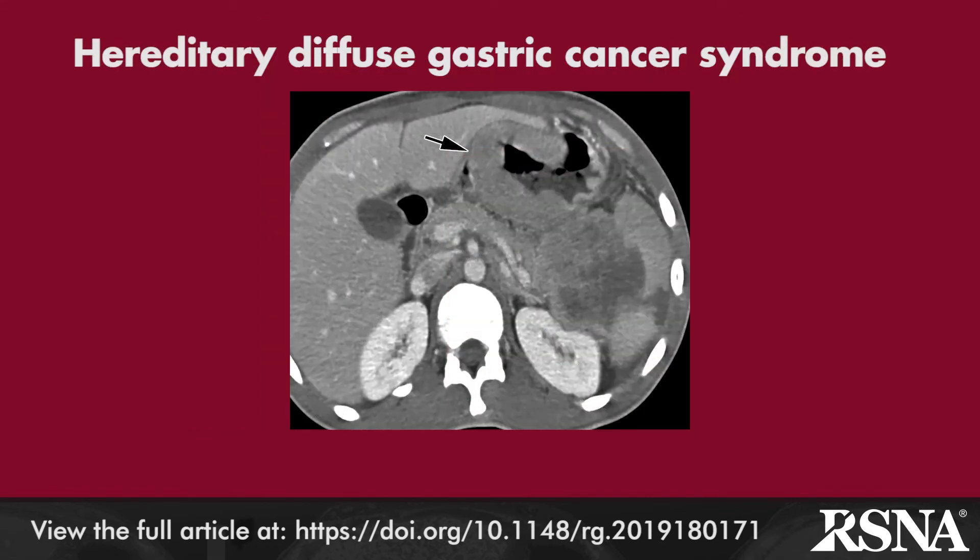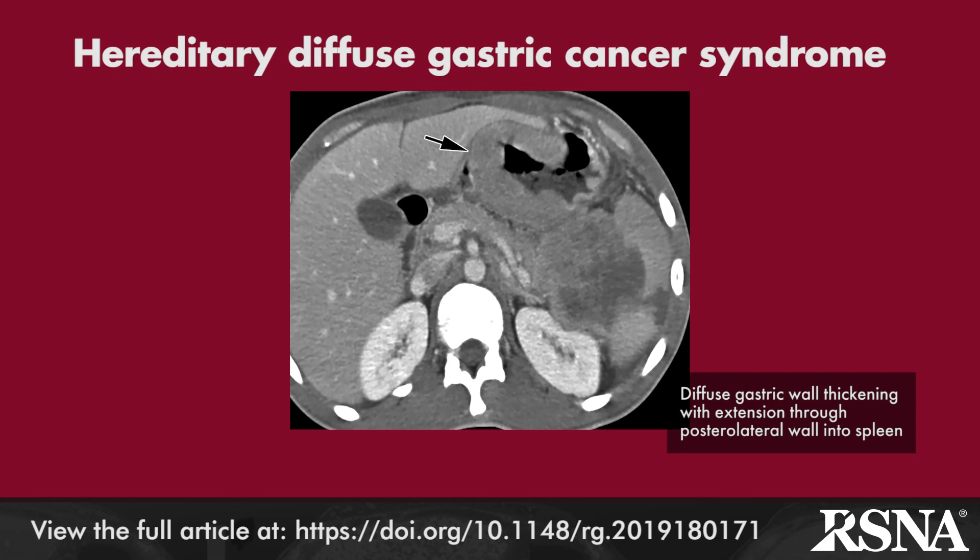Familial adenomatous polyposis and hereditary gastric cancer syndrome are the final two entities discussed. Figure 30 shows a dramatic example of the latter as depicted on CT.